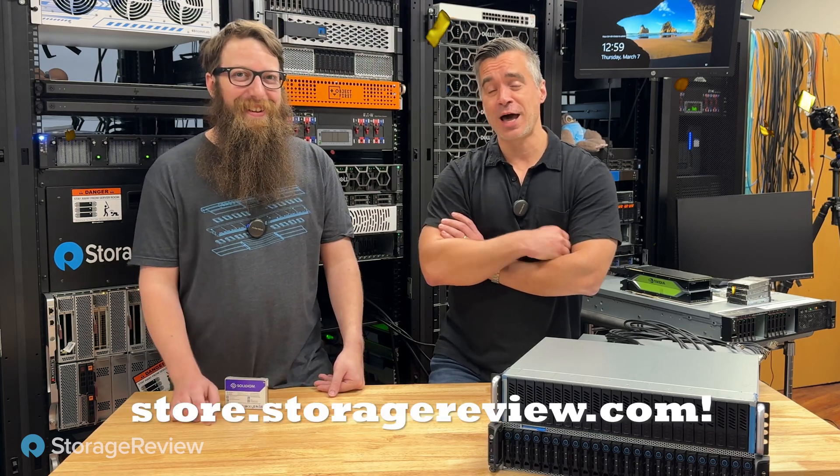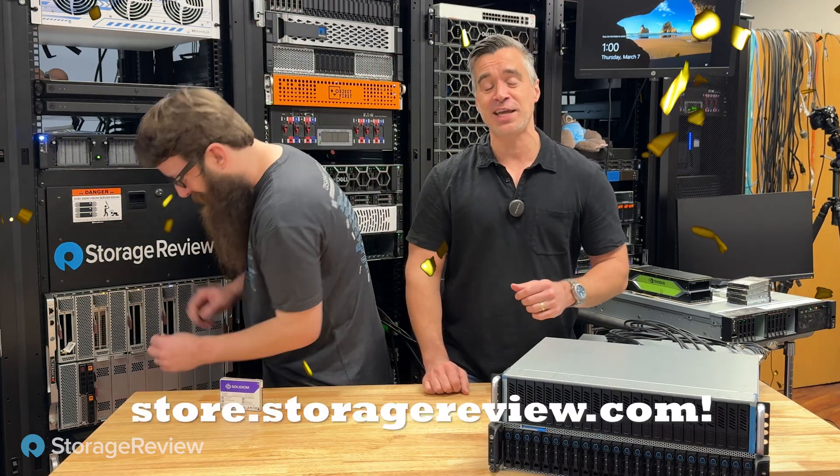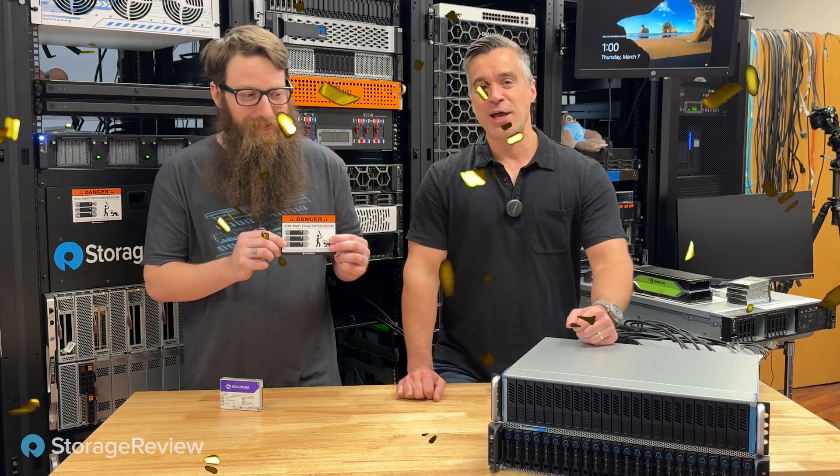If you go to store.storagereview.com, you can get yourself a set of those stickers or the bonk magnet that's over here to remind people to stay out of your server room, else risk damage. This comes in a hoodie as well if you're interested. We've got to pay the electricity bill on this somehow.